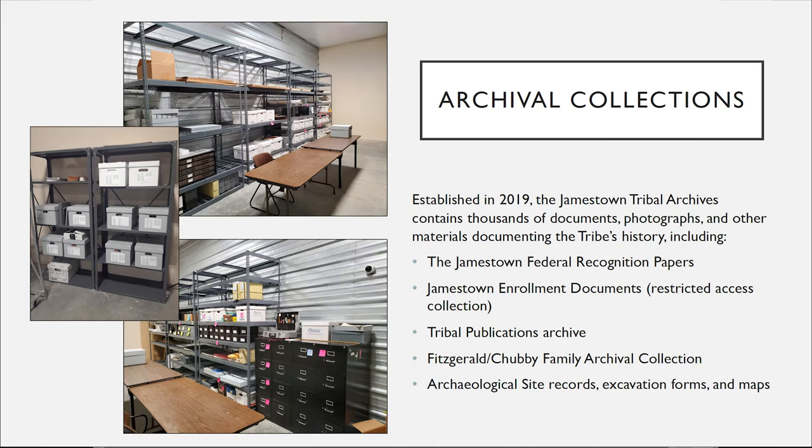I'm going to start with the archival collections. As you can see in these photos, we built up for much more capacity. The tribe is constantly generating new materials, constantly accepting donated materials. It's important to note that the tribe only accepts objects that are from within Jamestown S'Klallam's ancestral area and actually pertain directly to the history and culture of the tribe.